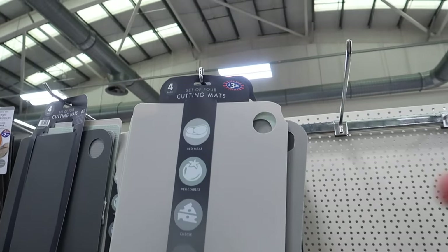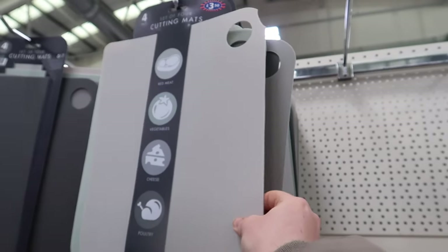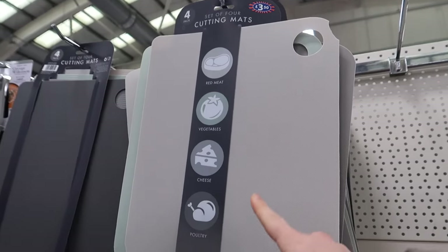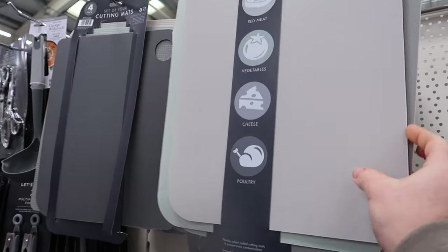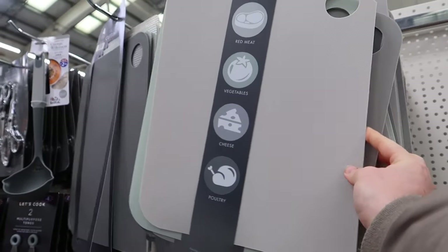I haven't seen this before - it's a set of four cutting mats for only three pounds fifty. So instead of chopping boards you've got cutting mats, one for all the different categories. That's really good for three pound fifty - it's got a little grip on the back.